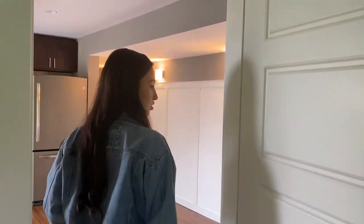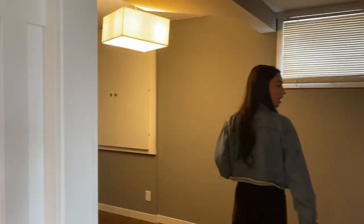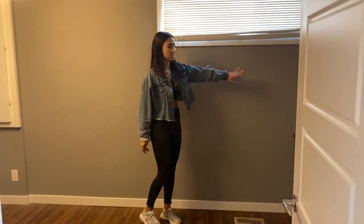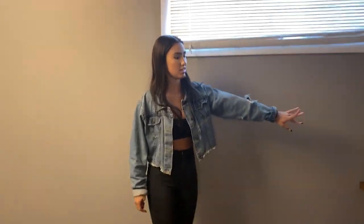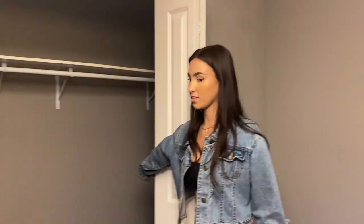Over to this next room, which is going to be the bedroom. There's a little vanity space over here where I'll probably get ready — that's awesome. And then we have a pretty decent-sized walk-in closet with shelves on the side.